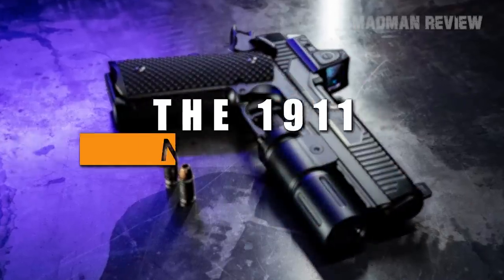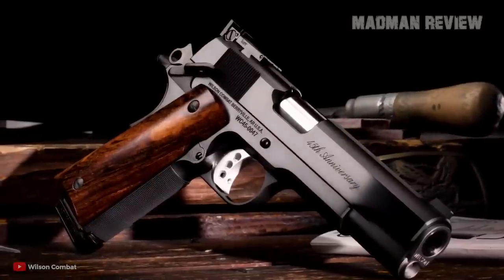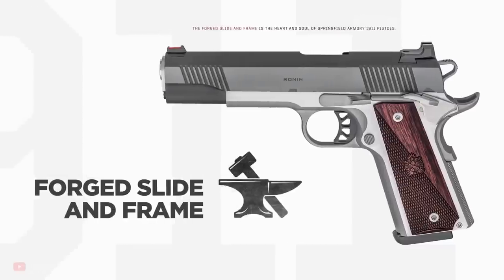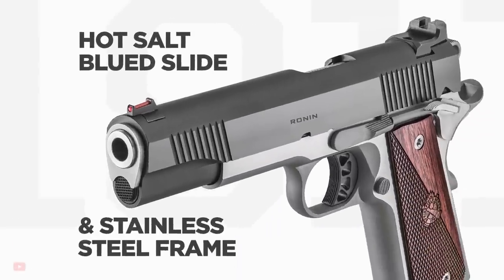Number 5: the 1911. Yeah, you saw that coming, and you were right. The 1911 design is one of the oldest that is still in production and used to date. In fact, there are still new small details here and there added, further refining the original work, making it one of the most enduring designs ever made.